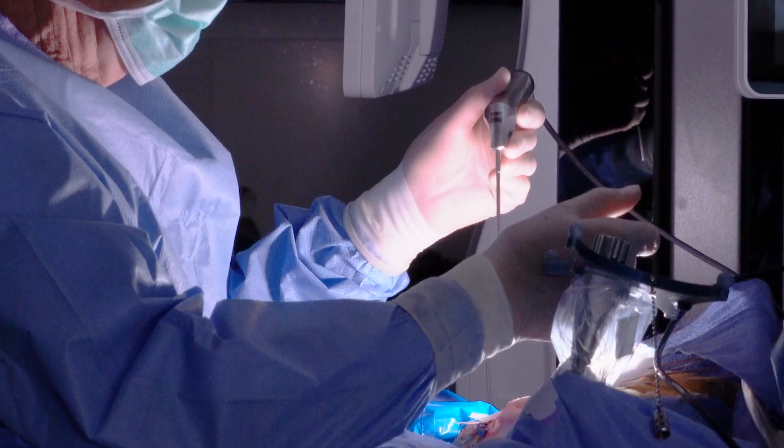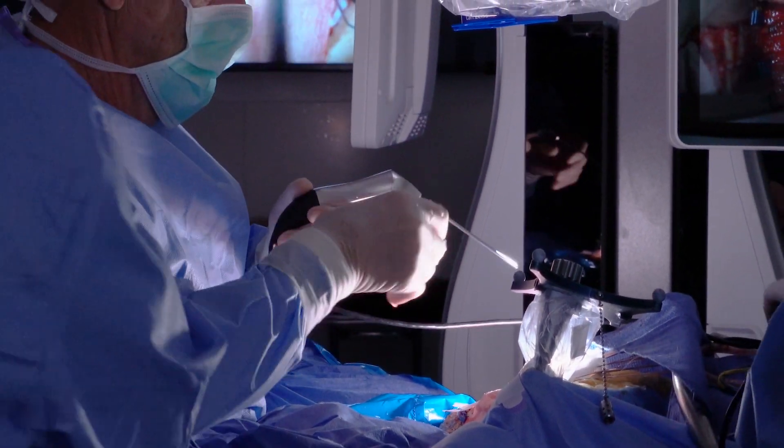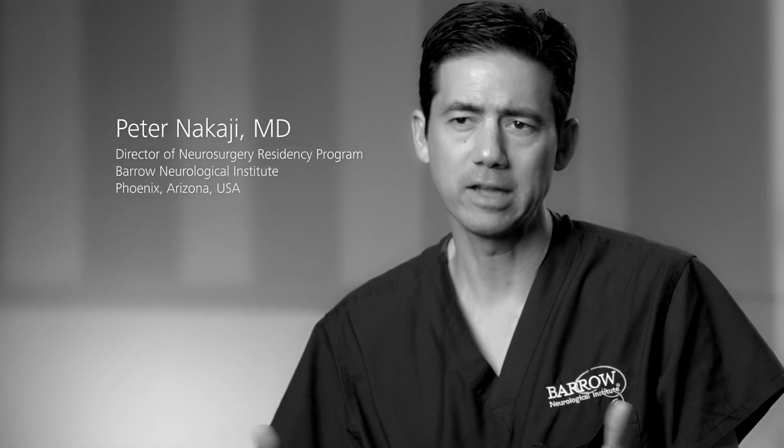Looking at the deep end of an aneurysm neck to check the edge of the neck and make sure the blades are across the aneurysm fully. Looking in a cavernous malformation resection cavity to make sure there aren't any residual pieces or remnants. The Canevo is going to give us the ability to do a lot of things better, in terms of integration between microscope and endoscope for instance.